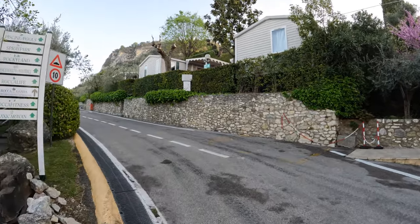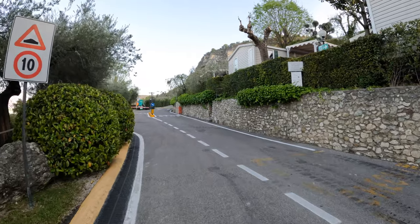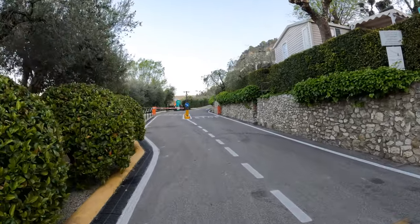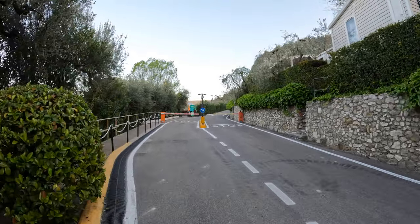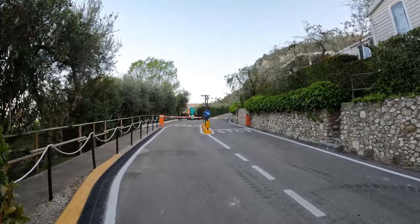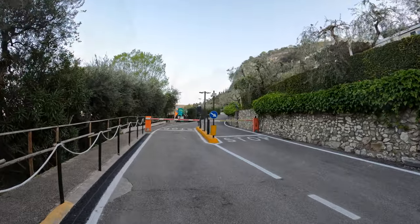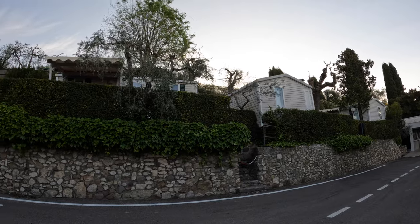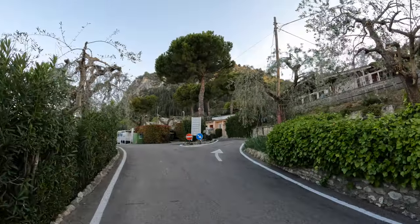Im zweiten Teil dieses Videos schauen wir uns den oberen Teil vom La Roca Camping an. Der obere Teil meint oberhalb von der Hauptverkehrsstraße. Unterhalb ist der Bereich mit den Wohnwagen und Wohnmobilen, und hier oben ist der Bereich mit den Mobilheimen, Maxi-Caravans, Zelten und sonstigen festen Wohneinheiten.